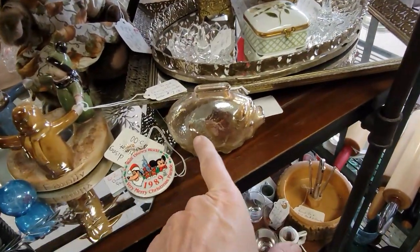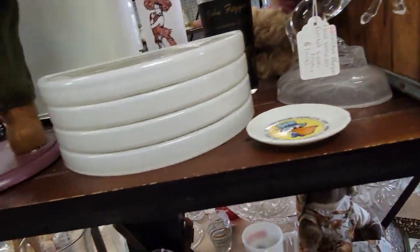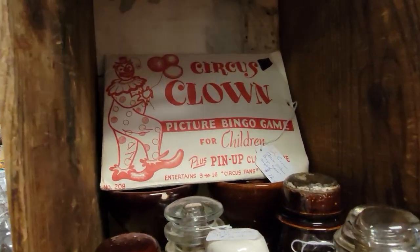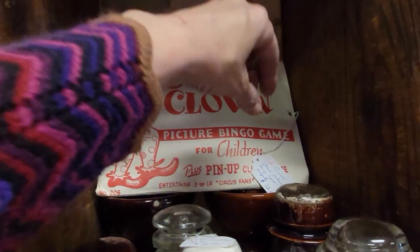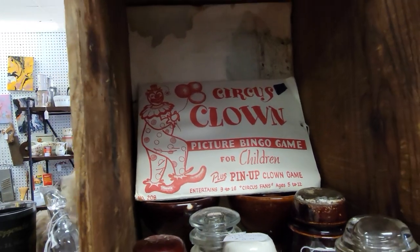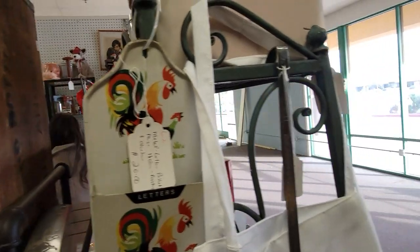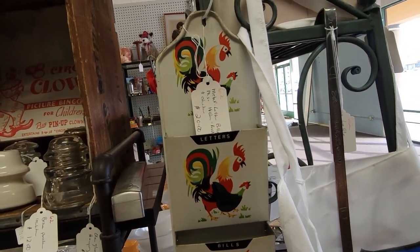Here's our little piggy bank. Circus clown picture bingo game for children — plus a pin-up clown game. Interesting. I'm just not a clown person. Though I do like this — I have no place to hang it, but I do like it.